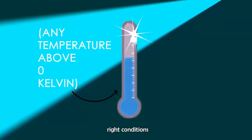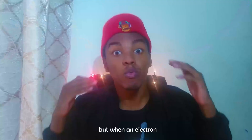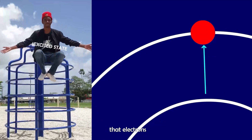Under the right conditions, an electron can absorb kinetic energy, making it jump to a higher energy level. But when an electron releases energy, it falls to a lower energy level. These tiny bits of kinetic energy that electrons absorb or release are actually called a photon.